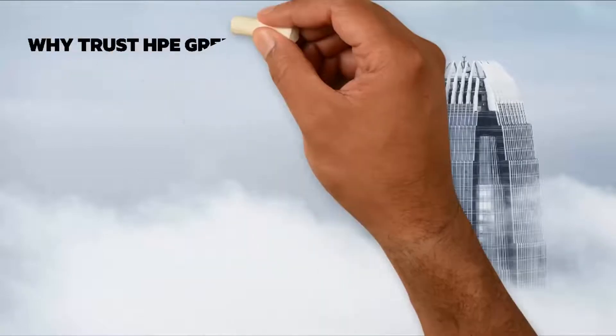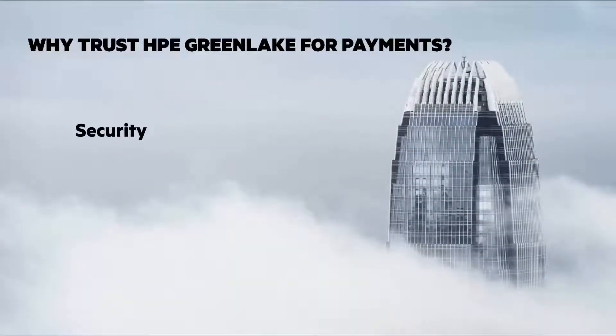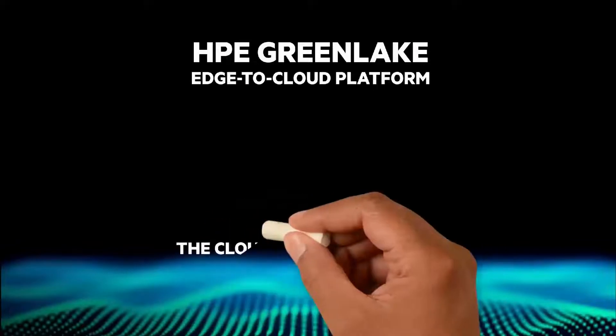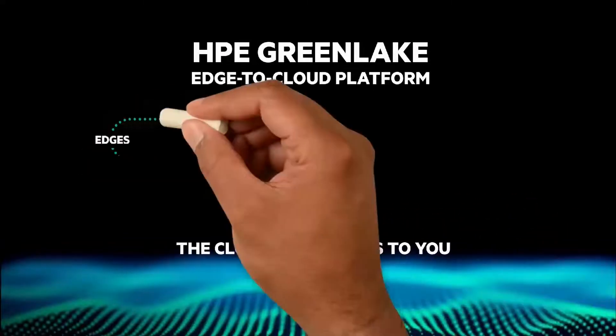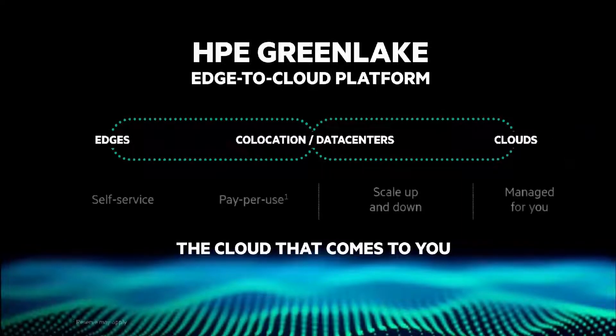Why trust HPE GreenLake for Payments? Security: complete transaction security support. Compliance: remains in your data center and under your control. And in scalability, HPE NonStop powered by Intel gives you 24x7 availability. HPE GreenLake is the edge-to-cloud platform with the cloud that comes to you and brings the cloud experience everywhere for apps and data in edges, co-locations, data centers, and clouds.